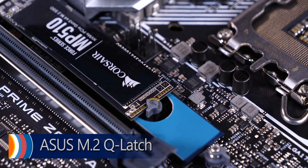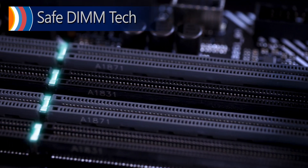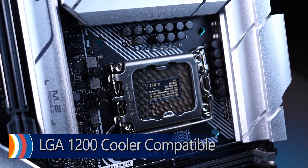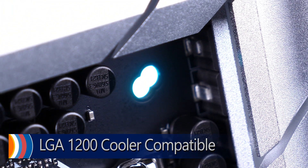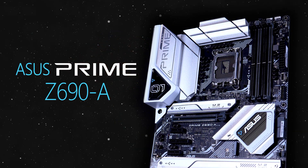PC DIY friendly features like ASUS's proprietary Q-Latch and SafeDim technologies make building easier than ever. The mounting holes allow builders to use both LGA 1700 and the older LGA 1200 compatible coolers, so there's no need to jettison older components. Lift off with ASUS Prime Z690A.